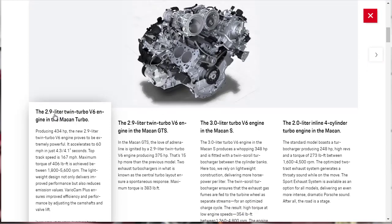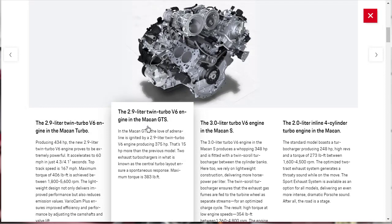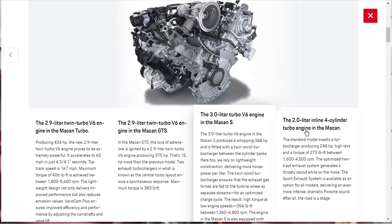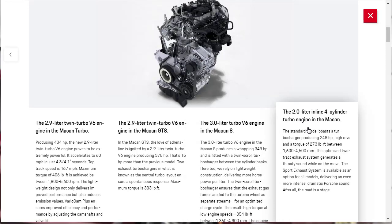At the top of the tier, the Macan Turbo gets the 2.9-liter twin turbo V6 making 434 horsepower. The GTS also gets a 2.9-liter V6, tuned down to 375 horsepower. The Macan S gets a 3-liter V6 making 348 horsepower — a respectable figure. And then the base model gets a 2-liter making 248 horsepower.